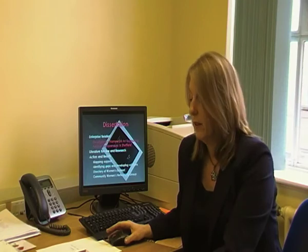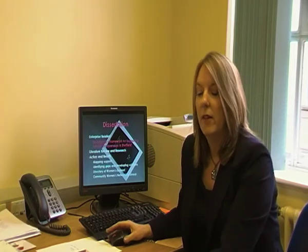Part of my primary and secondary research included attending a Committee of the Regions event in Sweden to look at how other countries support female entrepreneurs. I also undertook a mapping exercise to look at what support was available in Sheffield to support female entrepreneurs at the time, looking at the gaps, and from that producing a directory of support for women entrepreneurs in Sheffield.